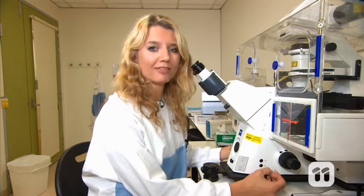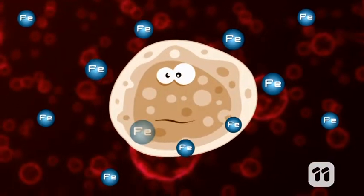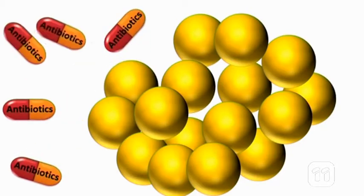This phenomenon is really concerning, so we now try to outsmart these superbugs by targeting their preferred food: iron. Iron gives the bacteria energy to grow and cause disease. It also allows them to withstand attacks from our immune system and from antibiotics.